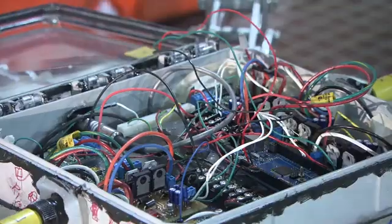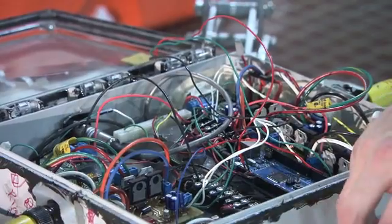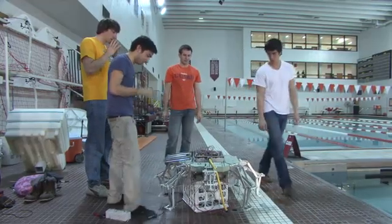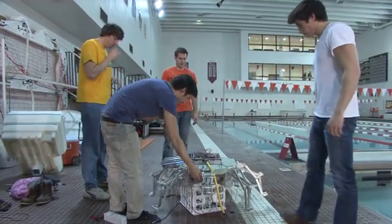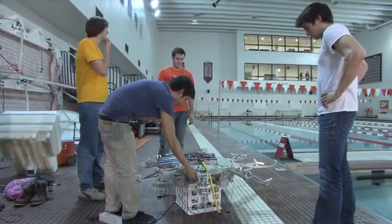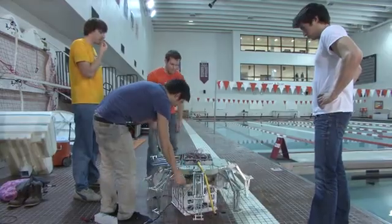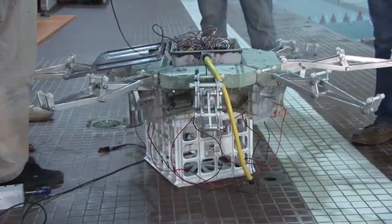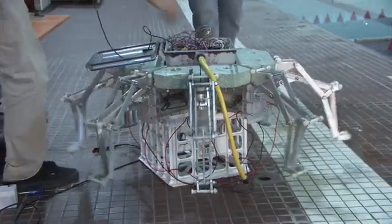We're dealing with a lot of electronics, and we're going to make sure that the electronics don't get wet when they go in the water. Our goal with this robot is to copy the natural jellyfish. The artificial mesoglea sits on top of a mechanical system which consists of eight arms, all actuated by linear actuators which are controlled by electronics.